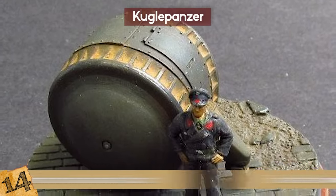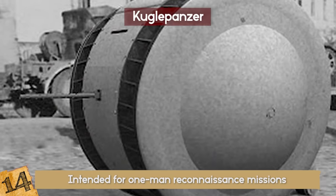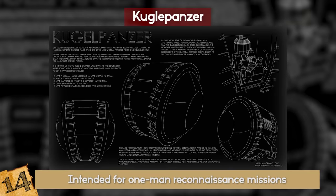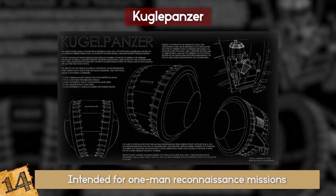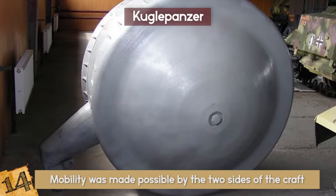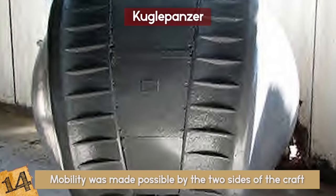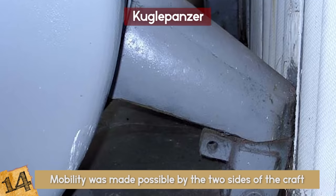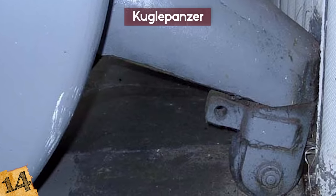It has been speculated that the tank was intended for one-man reconnaissance missions and may have been armed with a machine gun of sorts. Its walls were only five millimeters thick and it was relatively small, only large enough for one passenger. Its mobility was made possible by the two sides of the craft, which would rotate together to cause forward motion. It did possess one smaller wheel off its side, which may have aided in maneuvering the ball tank.